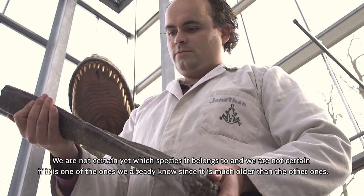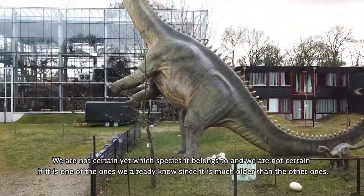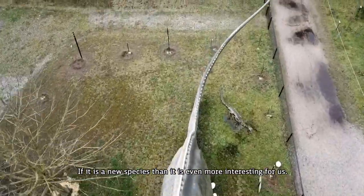We are not certain yet which species it belongs to, and we are not certain if it's one of the ones we already know, since it's much older than the other ones. If it's a new species, then it's of course even more interesting for us.